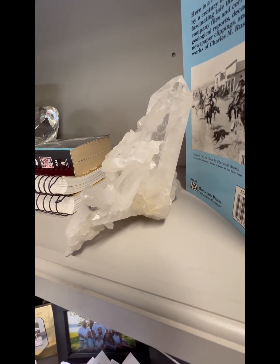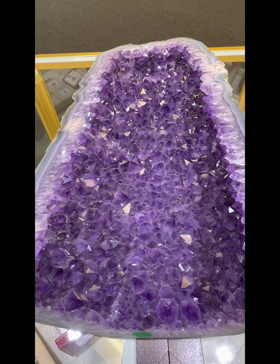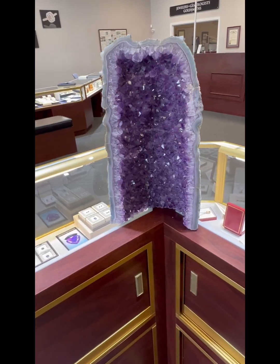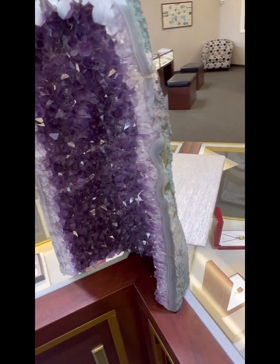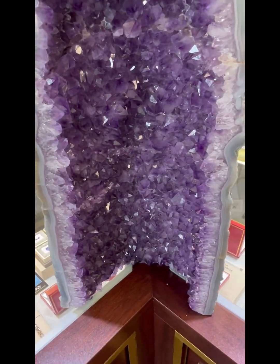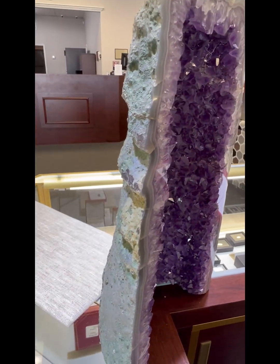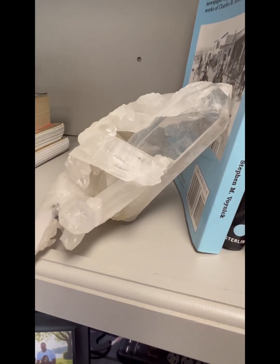This is a rock quartz — a good specimen that came from Brazil. This large amethyst geode that we keep in the store I bought about 20 years ago; it also came from Brazil. Looks like nothing on the outside, but inside is beautiful. And very heavy — I carried this thing on the airplane all the way home.